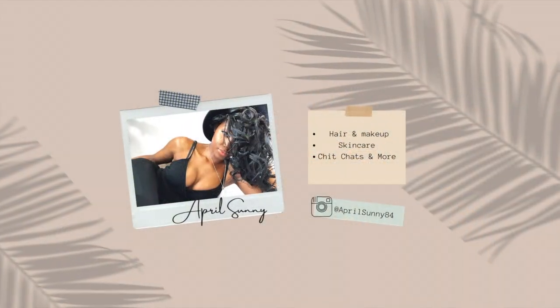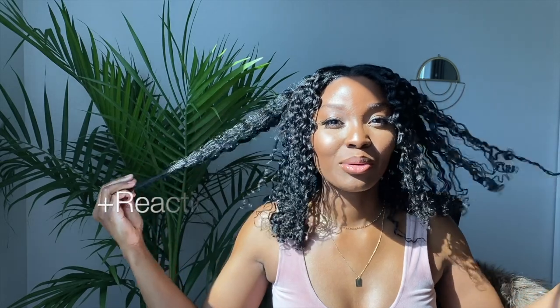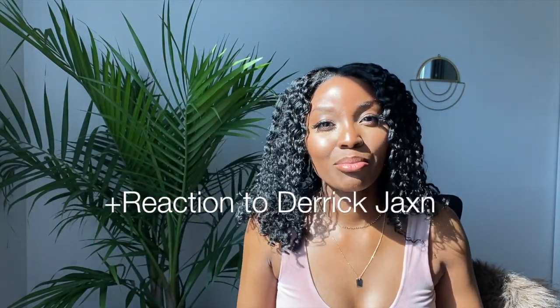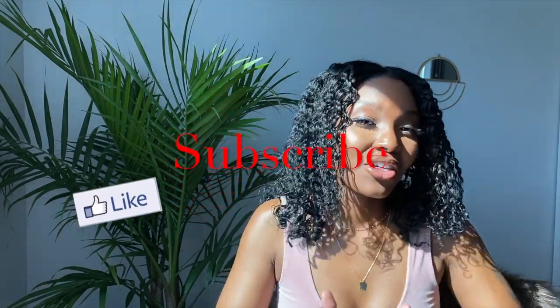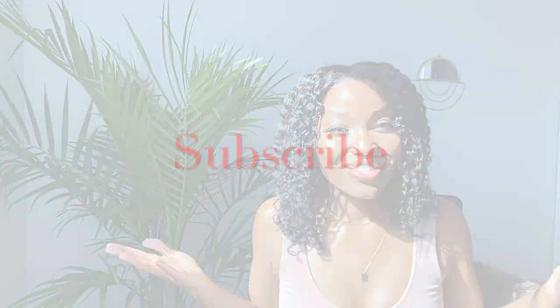Hey guys, welcome back to my channel. Today I just want to show you my braid out and how I achieve it. I've done this before but I've gotten a request to do it again, so I am going to do it again. If you've enjoyed this video, don't forget to give it a big thumbs up and let's get started.